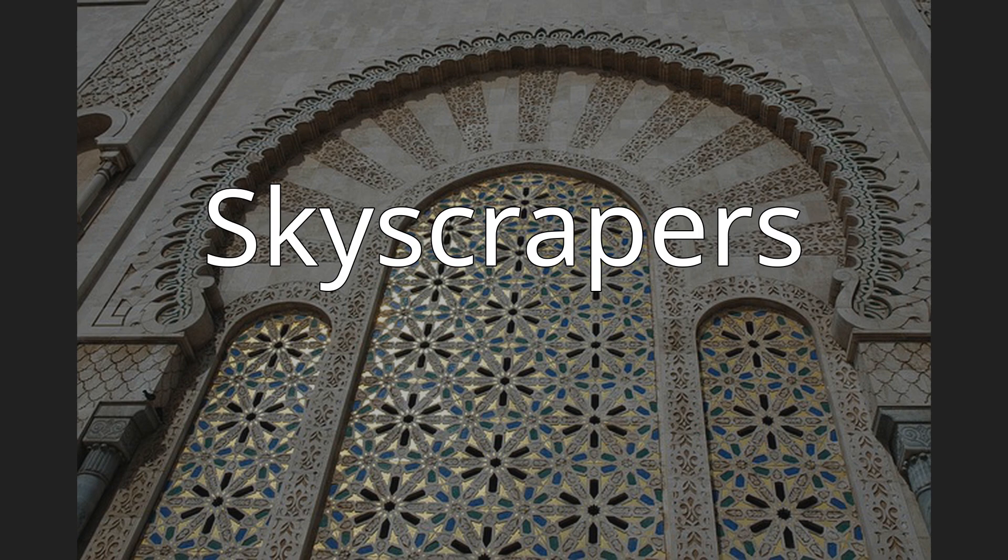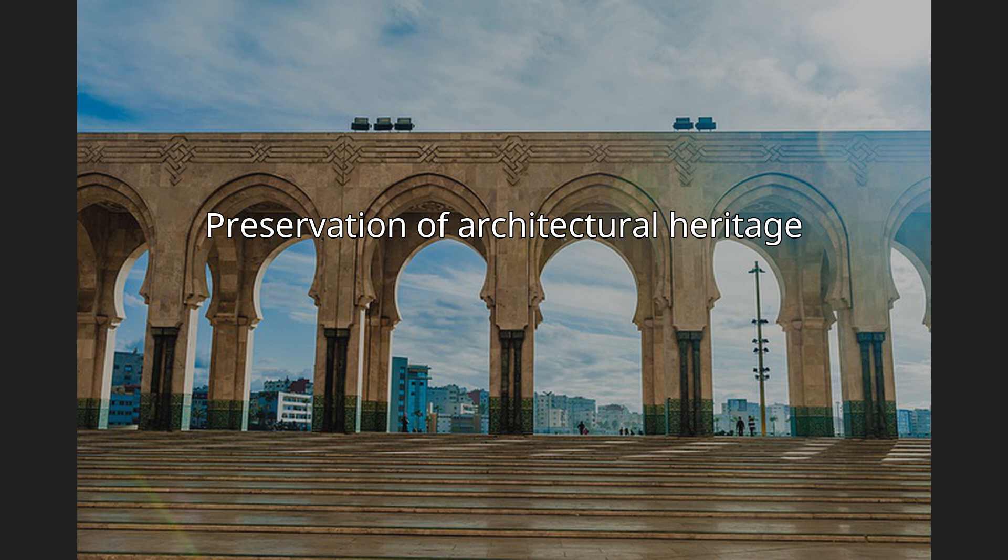Notable skyscrapers include the Liberty Building, the Atlas Tower, the Habous Tower, Novotel, Sofitel, Twin Center, and the Casablanca Finance City Tower. Two organizations are dedicated to preserving Casablanca's architectural heritage: Casamémoire works to promote and protect the city's architectural heritage, and BEMA is dedicated to the appreciation and protection of Casablanca's modernist and brutalist architecture.